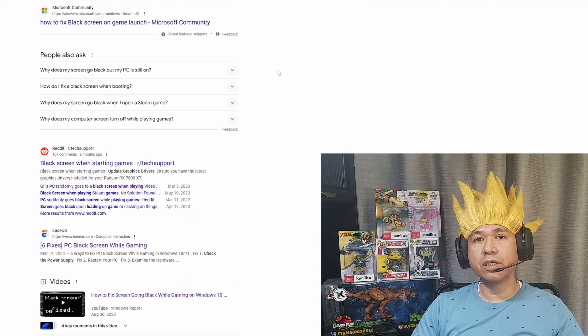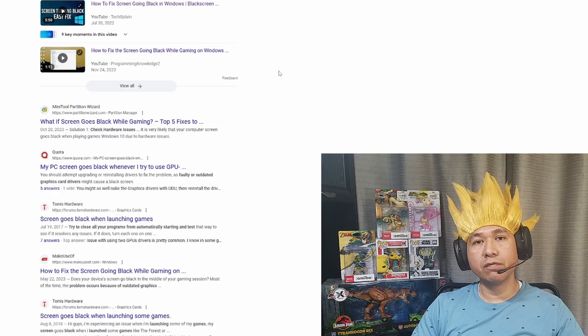I had this issue with my gaming PC where every time I started playing a video game — Xbox, Steam, or Epic apps — the monitors would completely lose signal and go black, as if I had just disconnected them from my graphics card. The weird thing is I could still hear the game audio through my speakers, so the only way out was to hard boot my PC. I did a Google search and found many posts and videos — this is what I went through and what finally fixed my issue.